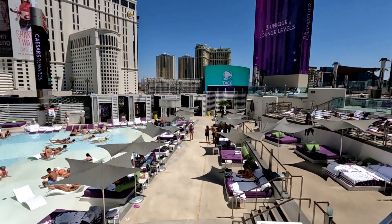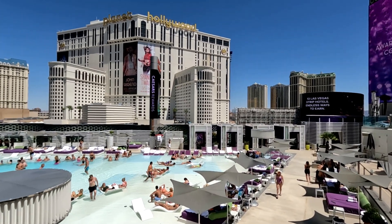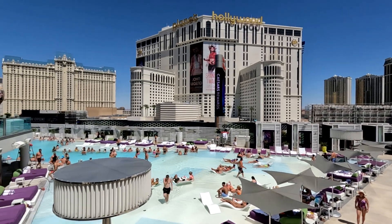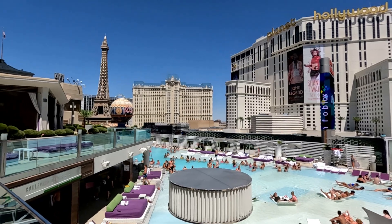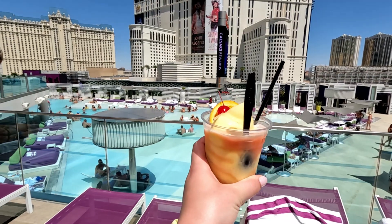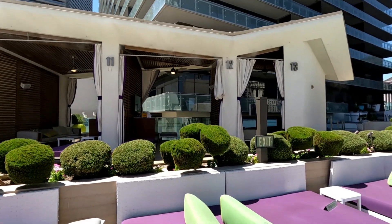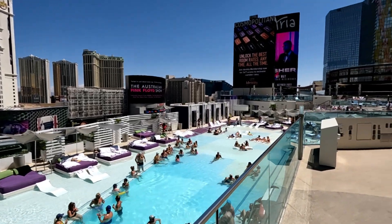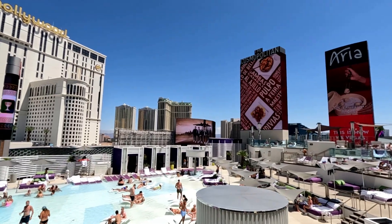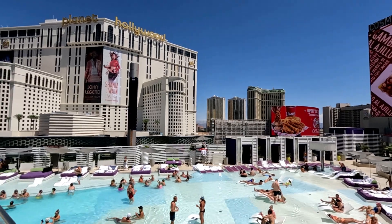Speaking of relaxing, it is another different thing we recommend you do in Las Vegas. When most people think of Las Vegas they think of gambling and partying, but it is actually a wonderful place to relax with all the different hotel pools, luxurious hotel rooms and spas. You should definitely take some time out to relax. Hotel pool areas can vary so if you're looking to relax make sure you research the pool areas before booking. Many are very chilled and luxurious. We really love the Cosmopolitan Pool and the MGM Grand Pool. You can spend the day sunbathing, enjoying cocktails, food and cooling down in the pool.